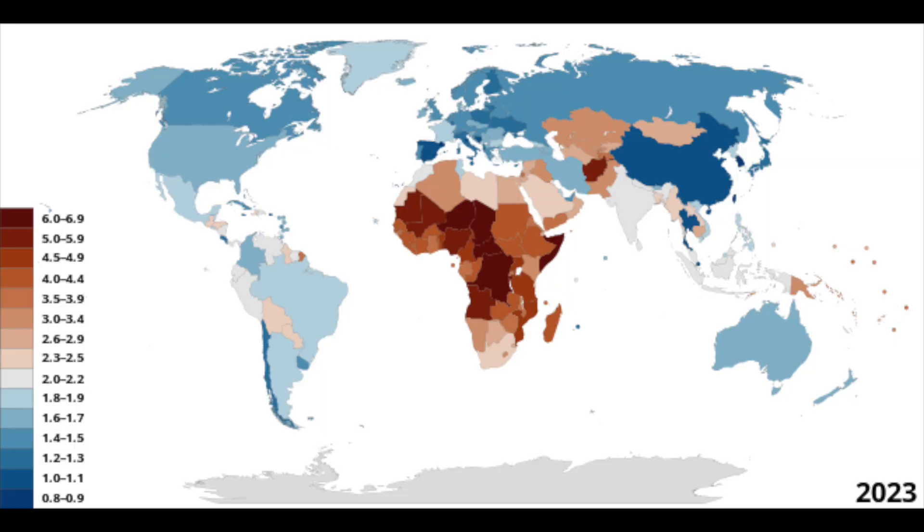As you can see, most of these countries with a high replacement rate are in Africa or less developed countries. But why is that? Why do developed countries have such a low replacement rate and undeveloped countries have a high replacement rate? I mean, after all, developed countries have Viagra and other drugs to help with intimacy. Well, that's coming up in the next drink.